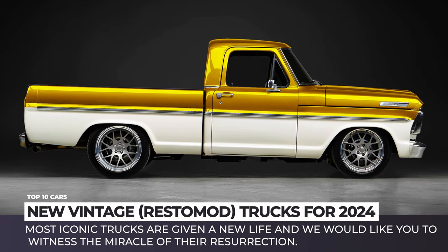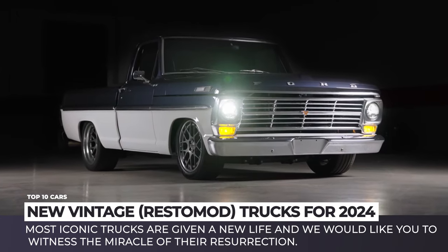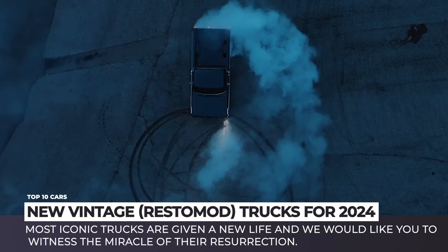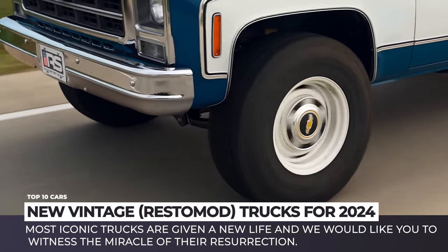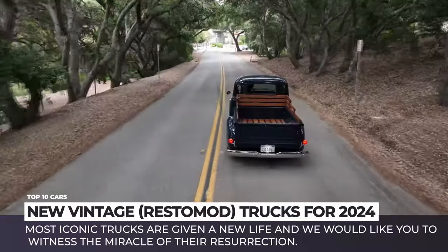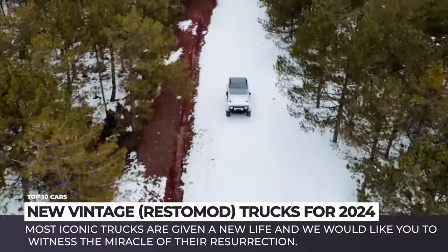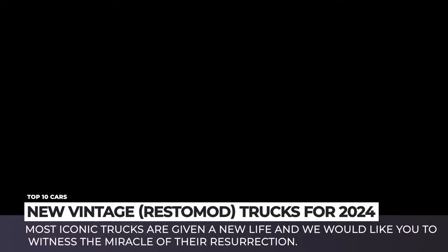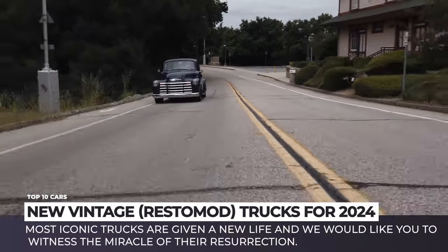Latest reports indicate that the community of collectors has rediscovered their interest in vintage pickup trucks. Therefore, their prices keep rising, and new restoration workshops keep popping up all over the place. Today we're bringing you up to speed with the latest restomods in the industry. Most iconic trucks are being given new life, and we would like you to witness the miracle of their resurrection. Subscribe to Automotive Territory, ring that notification bell, and enjoy the ride!